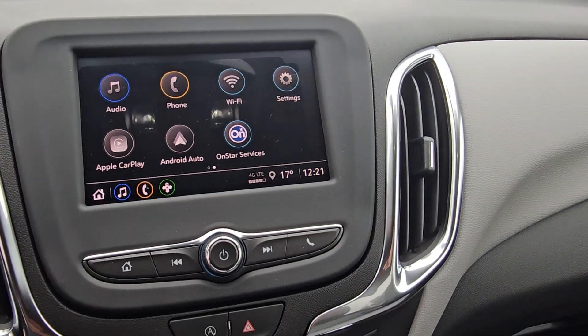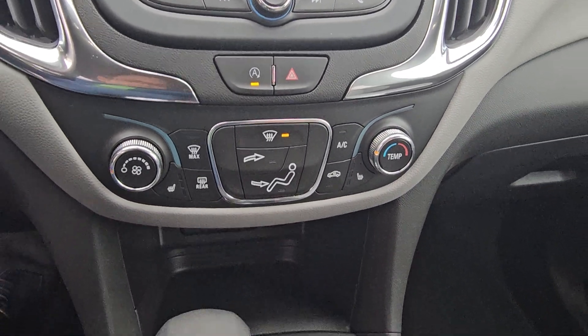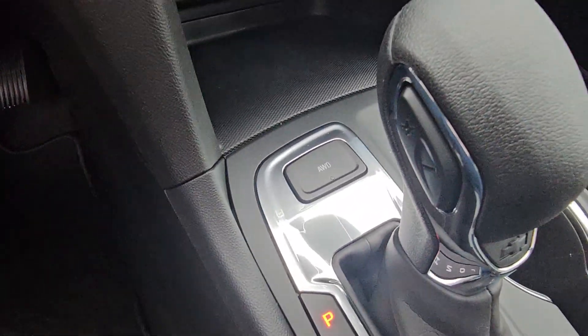So again, color touchscreen, Android Auto, Apple CarPlay, heated seats, AC, all-wheel drive.